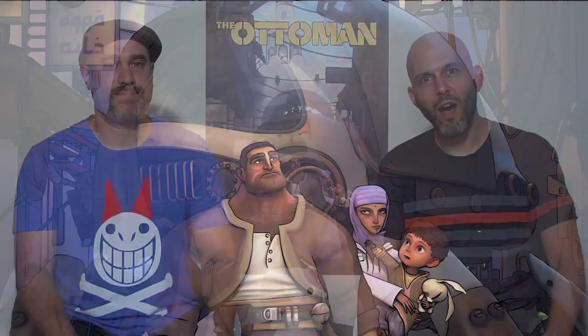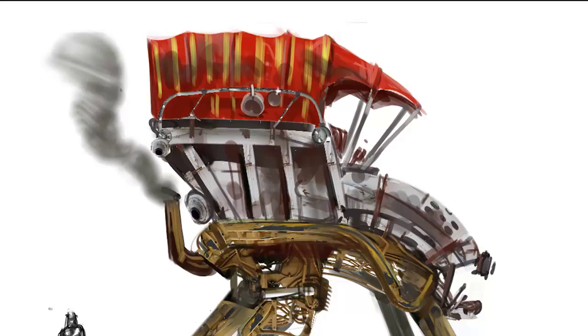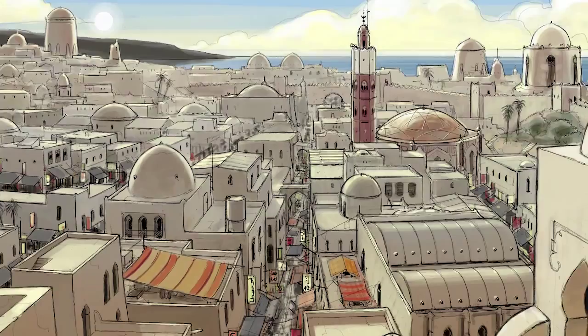Hi, I'm Mike Stead, writer-director of The Ottoman. And I'm Deimos Furcellas, animation director of The Ottoman. The Ottoman is a 10-12 minute animated short film with a visual style inspired by European comic books of the 1960s and 70s. It takes place in an alternate North African setting where the Ottoman Empire is still a flourishing world power.